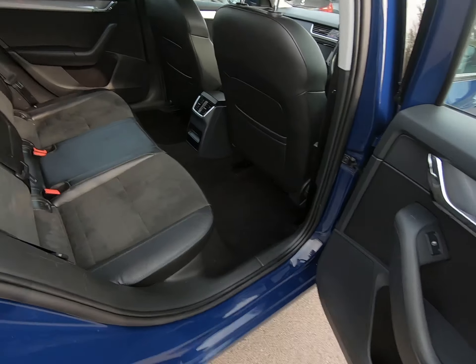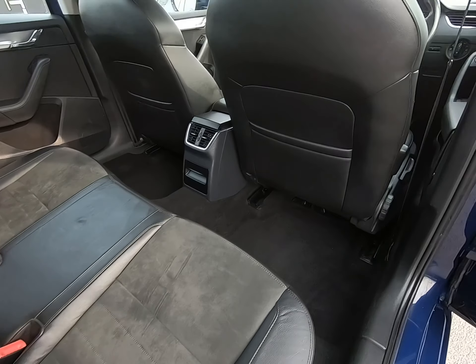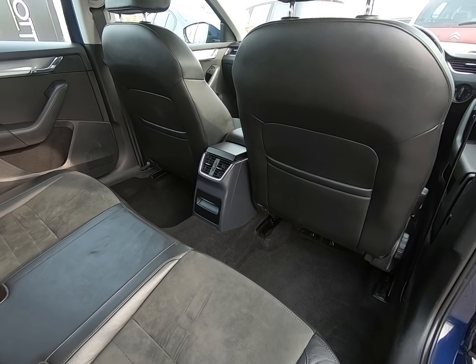Just taking you into the rear of the vehicle. Once again all seats are in excellent condition, with no kick marks or scuffs to the rear of the front seats.